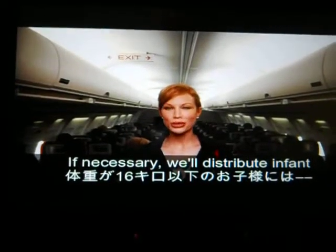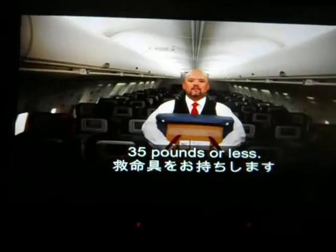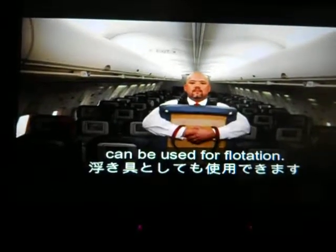If necessary, we will distribute infant life vests and other flotation devices for children and passengers with special needs. Additionally, seat cushions can also be used as flotation devices.